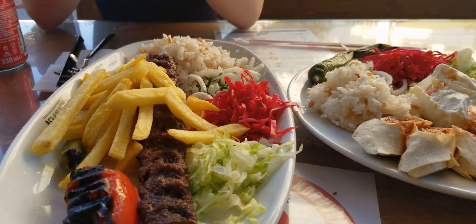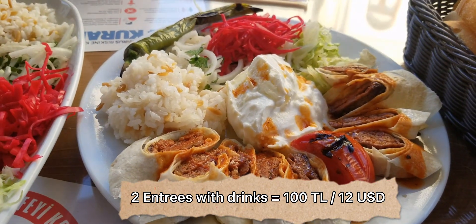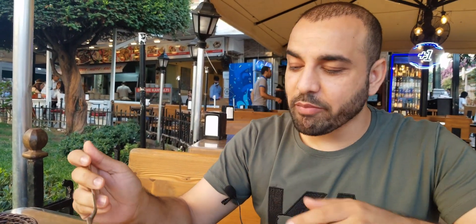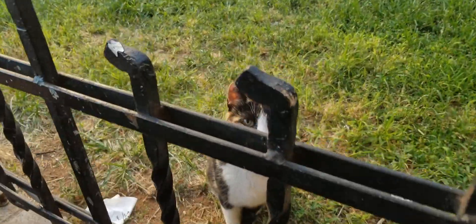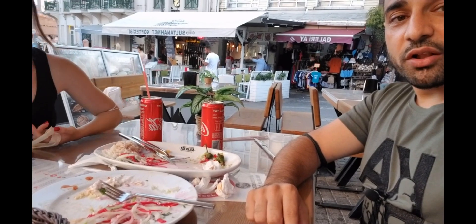All right, I'm going in guys — let's see what this tastes like. It's delicious — oh my god, that's probably the best kebab I've ever had! We got a visitor. As you can see we polished that meal — the food was absolutely delicious.